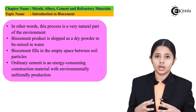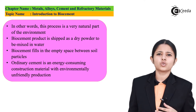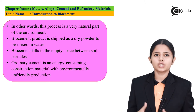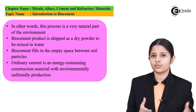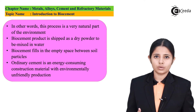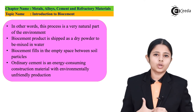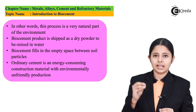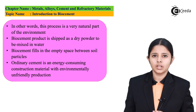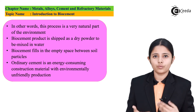Ordinary cement, on the other hand, is very energy-consuming to produce and is not even environmentally friendly. So for the protection of all natural heritages, buildings, and materials, we are all shifting to bio-cement. Bio-cement not only fills the cracks and pores of the construction but also strengthens it completely — so it is as good as healing of the construction.